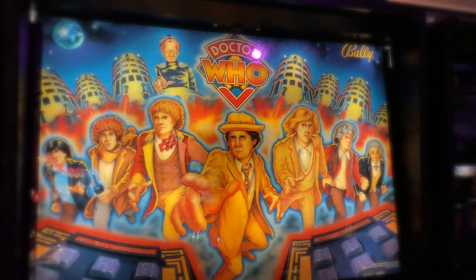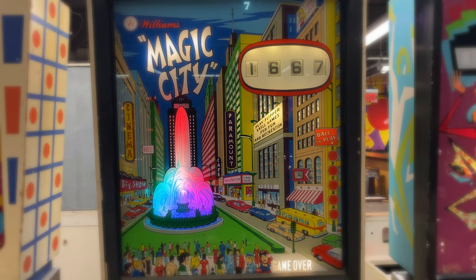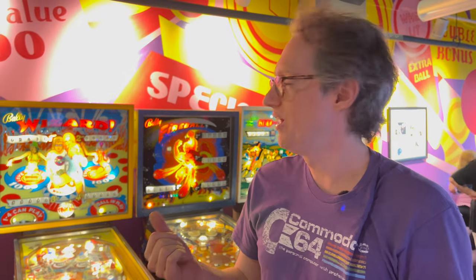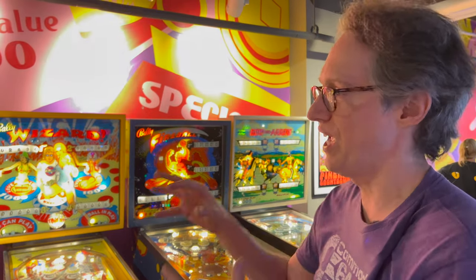Metallica, Doctor Who, and the Munsters are among the dozens of themed rectangular boxes ready to catapult you back to childhood. Each game is kind of a time capsule in terms of Americana and pop art, and as you move through the decades you can see how things change.